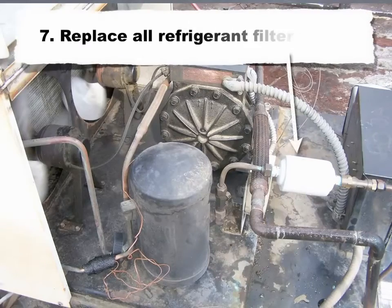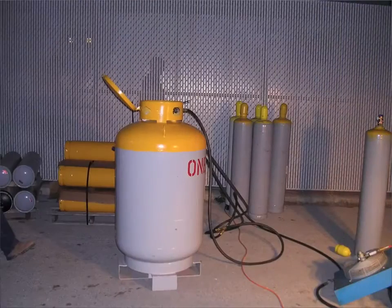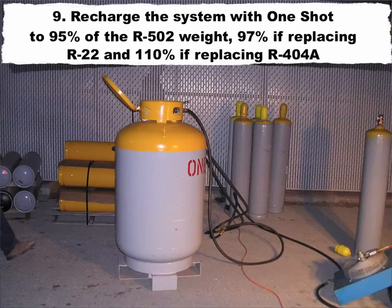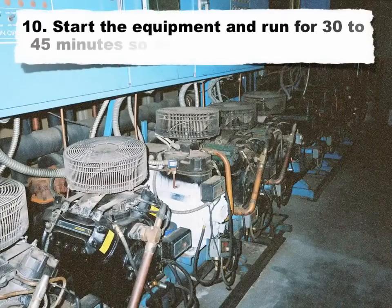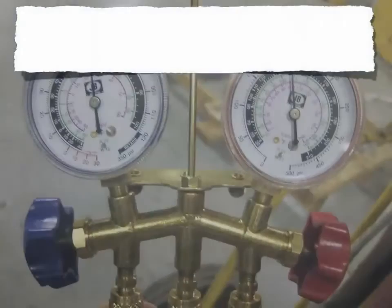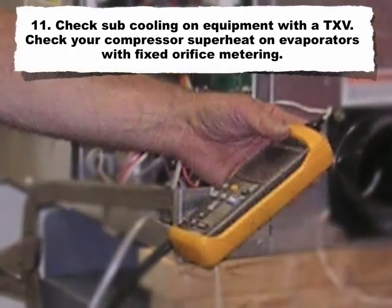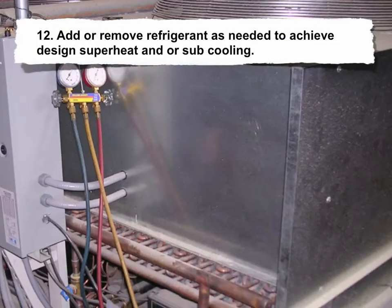Step 7: Replace all refrigerant filter dryers. Step 8: Vacuum the system to 500 microns. Step 9: Recharge the system with One Shot C to 95% of the R502 weight, 97% if replacing R22, and 110% if replacing R404A. Note: these percentages are starting points — you may need to adjust the charge to achieve optimal superheat and subcool settings. Step 10: Start the equipment and run for 30 to 45 minutes for the system to stabilize. Step 11: Check subcooling on systems with a TXV. Check compressor superheat on evaporators with fixed orifice metering. Step 12: Add or remove refrigerant as needed to achieve design superheat and/or subcooling. Be sure to use proper refrigerant removal methods if the system is overcharged.